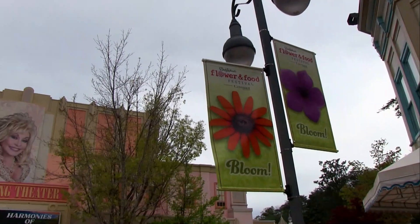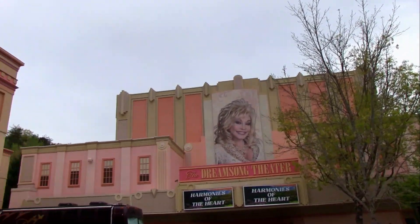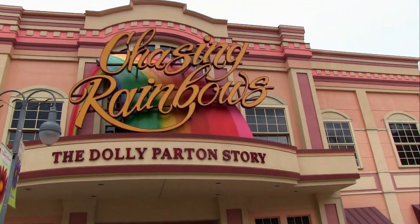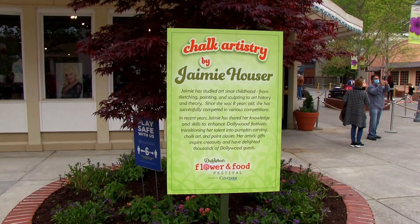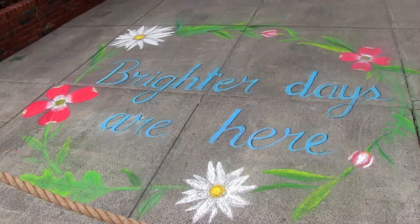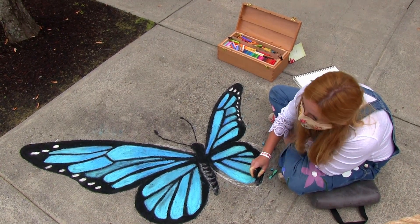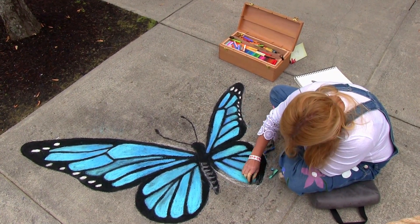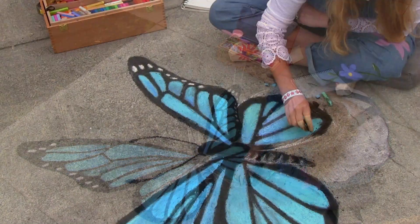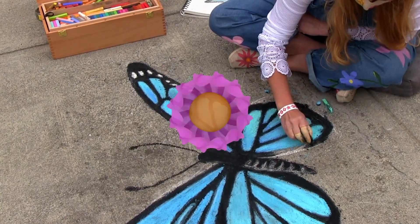Meanwhile, at Adventures in Imagination — home to the Heart Song Theater with the Harmonies of the Heart show featuring Dolly's family, and the Chasing Rainbows Dolly Parton Museum — you'll see some new displays for the Flower and Food Festival, like a wonderful chalk artist. Here, you can sit back and delight watching the chalk artist do their magic right in front of your eyes. It being Dollywood, it's no surprise to see some butterflies featured.